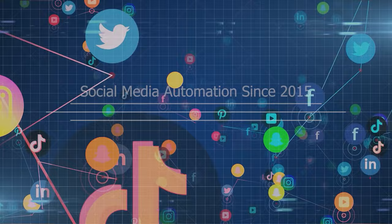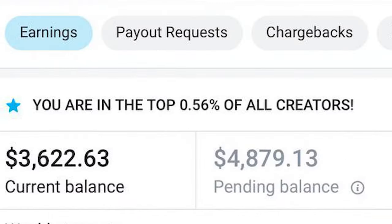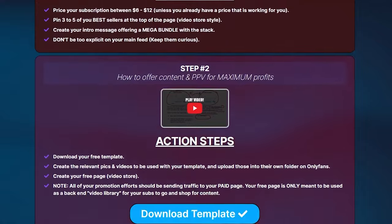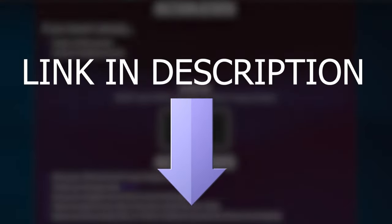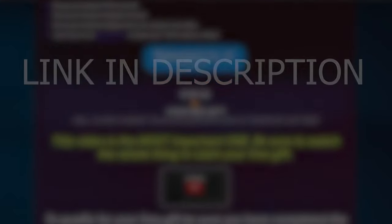This is Scotty. If you don't know who I am, I've been working in social media since 2015. In this series, we're talking about how I helped my girlfriend reach the top 1% on OnlyFans starting with zero followers. And if you want to see the number one secret along with a step-by-step guide showing the exact process we use to get these results, just click the link in the description to join me on Telegram.